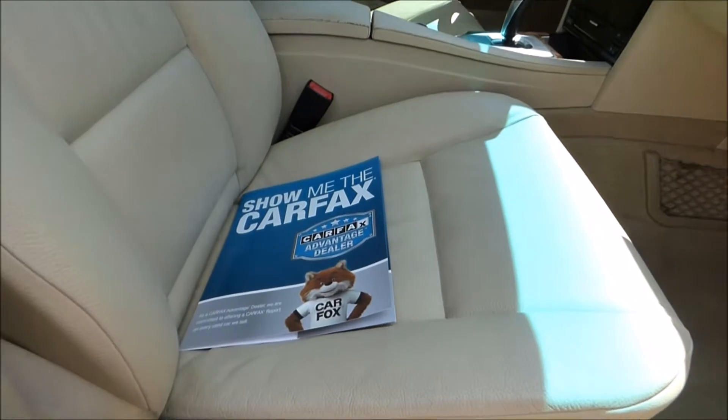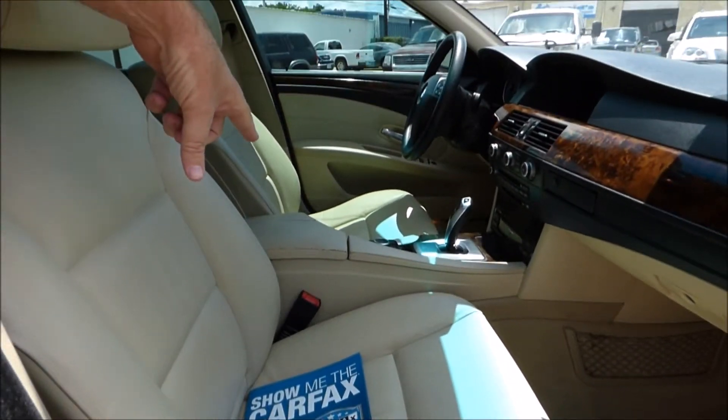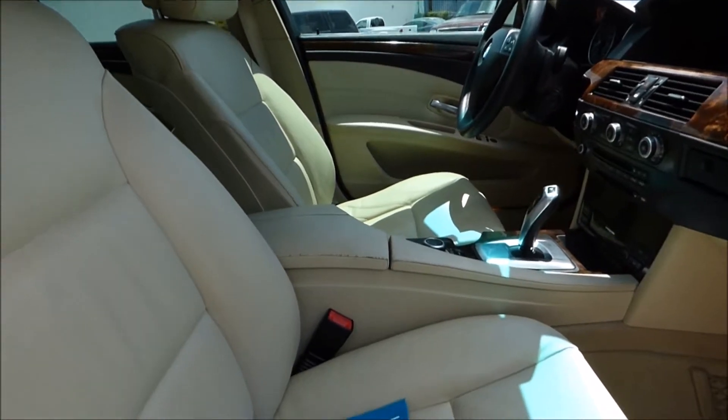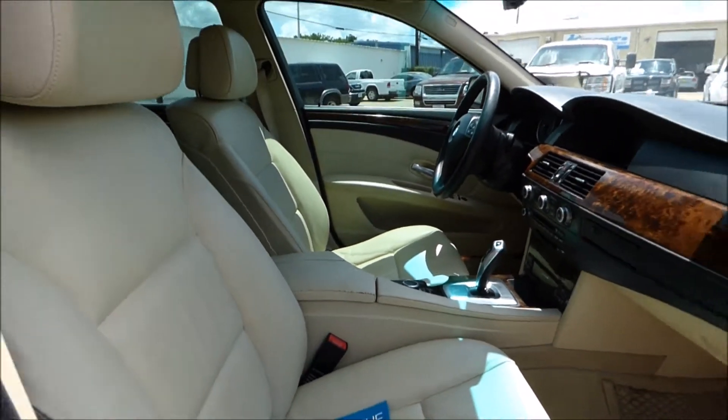You can see really nice condition. The only kind of minor cosmetic flaw you see is right there on the center console. Not a big deal at all.